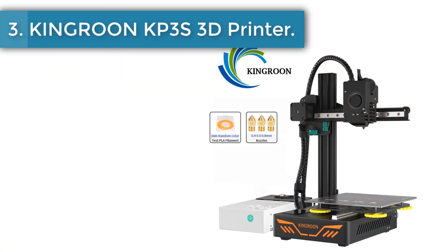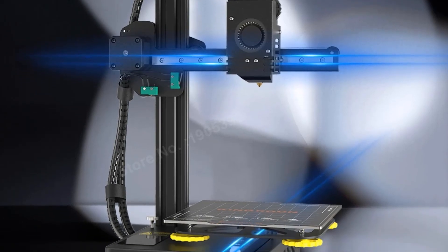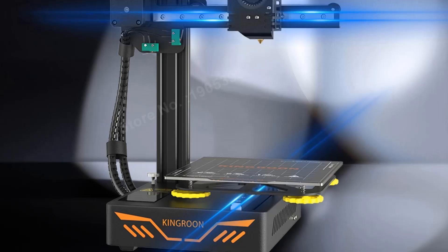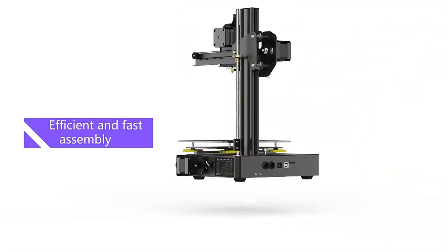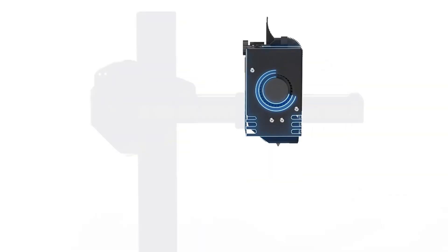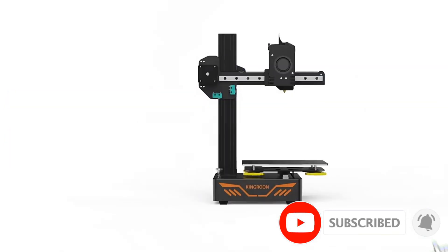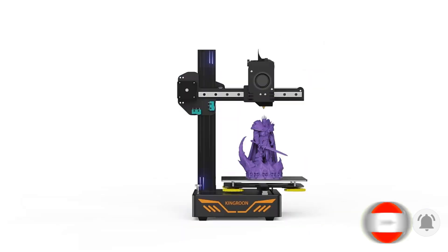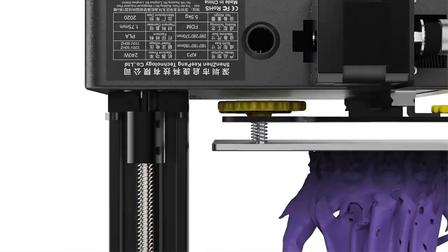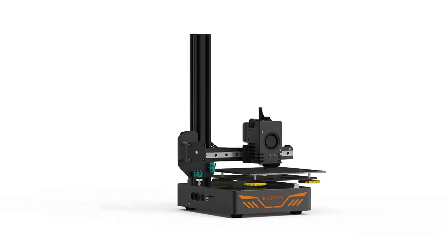Number 3: the Kingroon KP3S 3D Printer. The KP3S printer body is 98% pre-installed, and assembly is very convenient, taking only two steps. A flexible magnet sheet ensures easy first layer adhesion and user safety, with no need for adhesives or scrapers to remove objects. The extruder is more forceful during the feeding process, more effectively improving the printing results. The X-axis linear rail has characteristics of high precision, high hardness, and low noise, making printing smooth and doubling printing accuracy. The KP3S also has the ability to resume printing even after a power outage or lapse occurs.